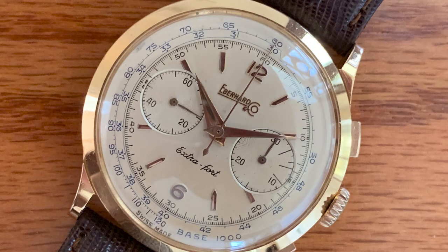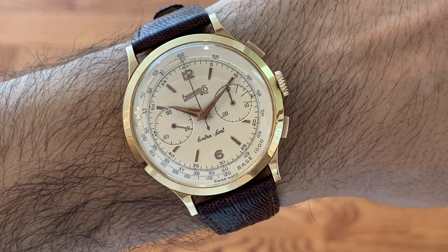This watch is really significant to me because it belonged to my grandfather. He had purchased it on a business trip to Italy, somewhere around Salerno or Naples, back in the 50s, and had worn it every single day of his life.